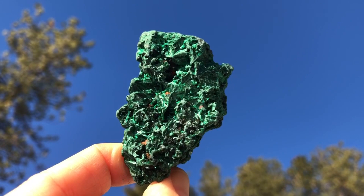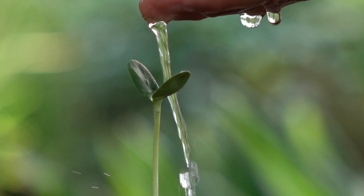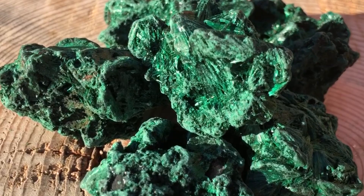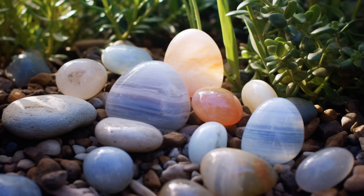Malachite. This green crystal represents abundance and fertility. It promotes new growth and transformation when added to a garden. Large raw pieces of malachite make great garden accents.